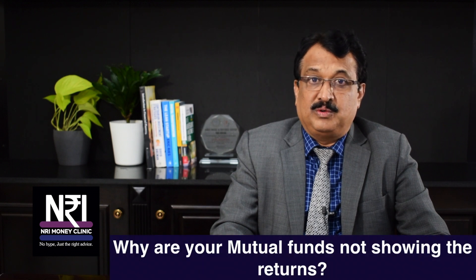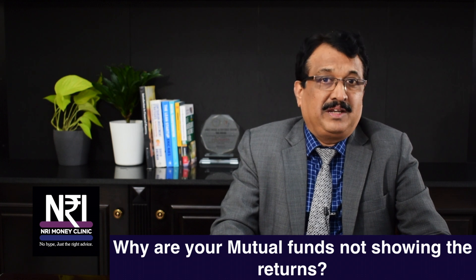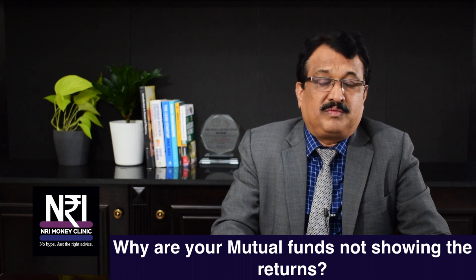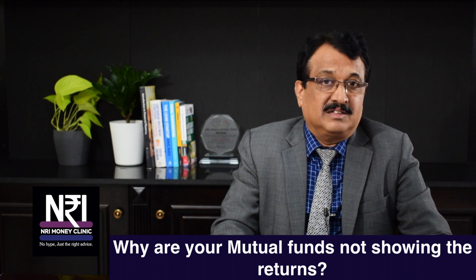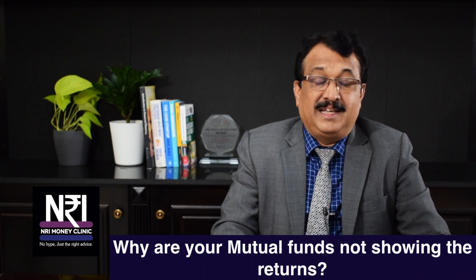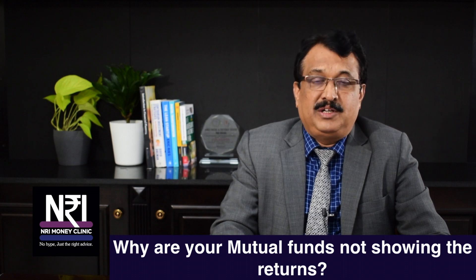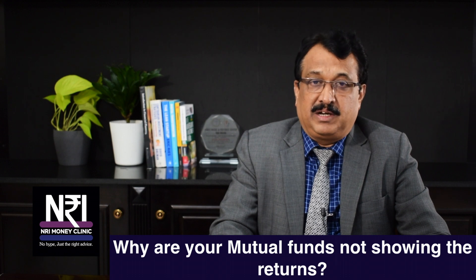Hello viewers. Sensex has just breached 42,000 on the upside and it is climbing lifetime highs day after day. Are your mutual fund portfolios reflecting this trend? Many people come and complain to me, telling that their mutual fund portfolios are not generating returns according to the way the Sensex is moving. In this episode, I am going to bring you answers on why your mutual fund portfolio is dragging behind.